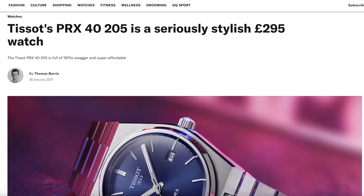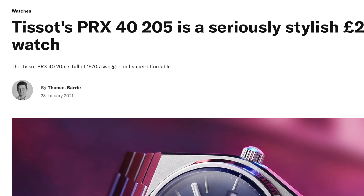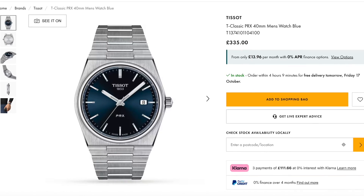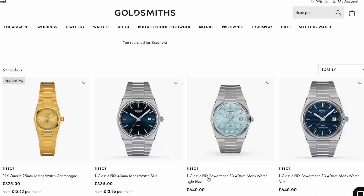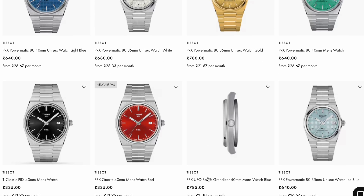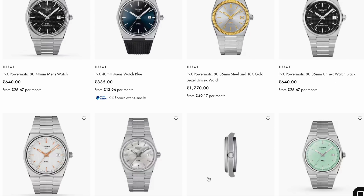A few years ago Tissot reissued the PRX — they came up with a new version and issued it originally in one size, 40mm, with one movement: quartz. If you were to go out today to a watch shop, you could still buy that 40mm quartz PRX. What they've done since then is not iterate on that particular design — they've just expanded the range: automatic PRXs, a range of sizes, more colours, a chronograph version. They kept the original watch the same.